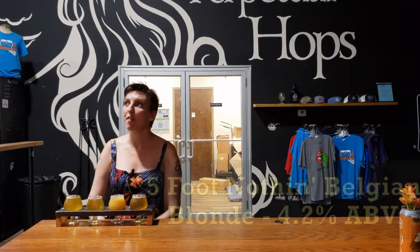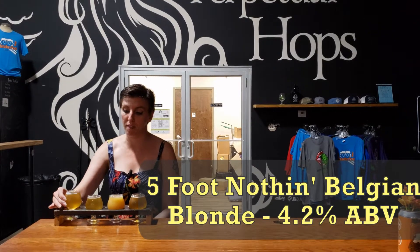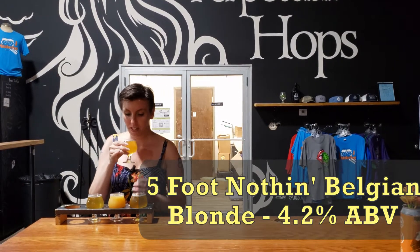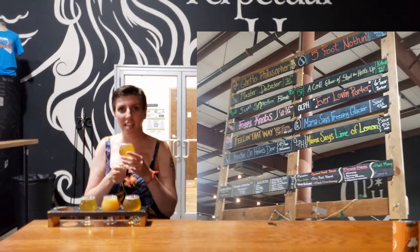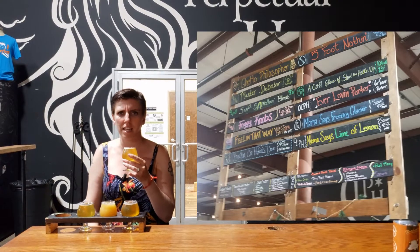So we're starting out with Five-Foot Nothing. This is a Belgian blonde, 4.2% ABV. Let's see how it smells. I just washed my hands, so I smell soap — amateur. Actually it doesn't have much scent. That's a very light-scented one. A little bit of malt, but that's about all I'm getting.